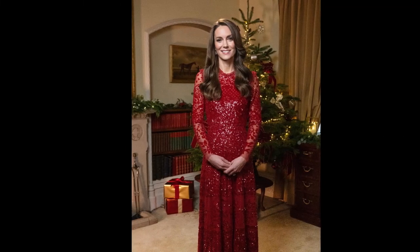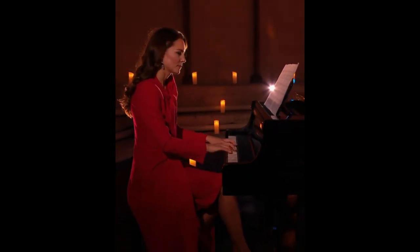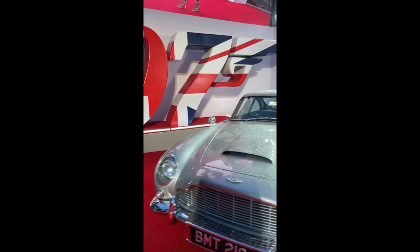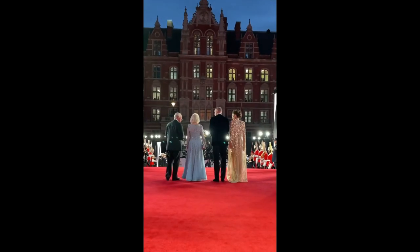Kate Middleton wore one of her go-to shapes Friday night at the Together at Christmas carol service at Westminster Abbey, just days after the Cambridge family's very sunny, very denim-filled holiday card was revealed. She has been gifting the world with her holiday attire for a few weeks now. But for Friday night's event, she opted to forego shimmer and shine and let the coat's rich red color take center stage.